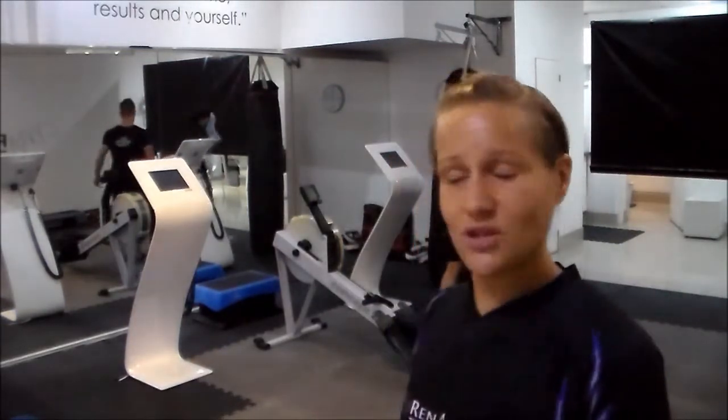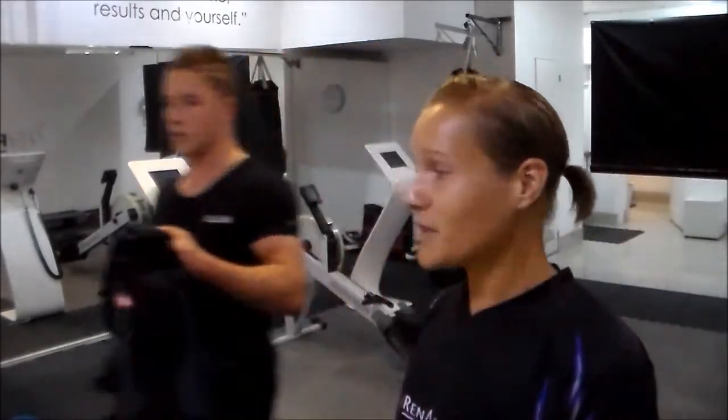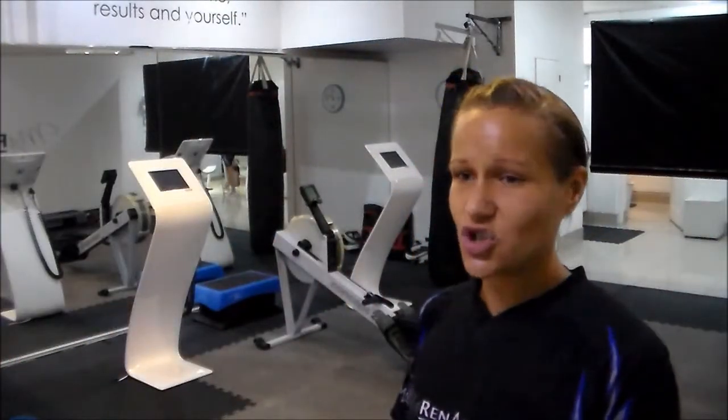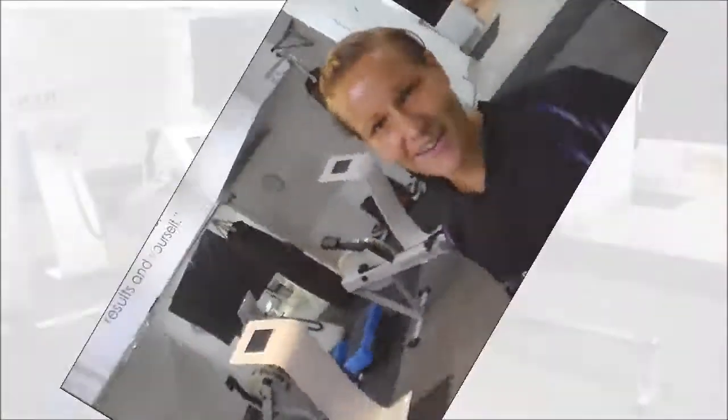If you have a personal trainer that's with you every session to train you, come in for 20 minutes — we suit you up, we suit you down, that's your workout. We train you and you're good to go.